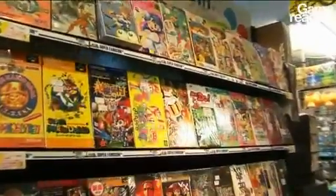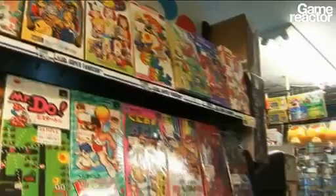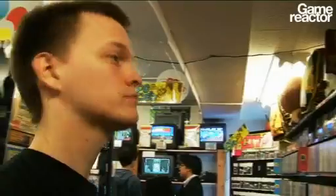But on this side is perhaps even more interesting — actual boxed versions in excellent condition. You can see Final Fantasy 5 down there, some Dragon Quest games, Beauty and the Beast, Final Fight, another classic, Breath of Fire, the original Star Ocean. Plenty of stuff I could buy here, of course, but I don't have a Super Famicom at home.